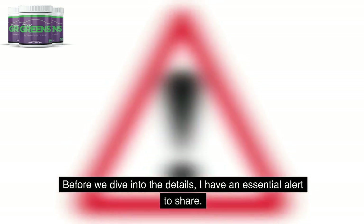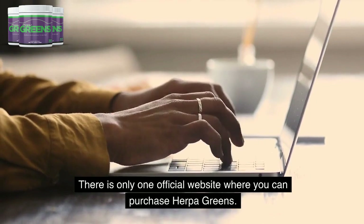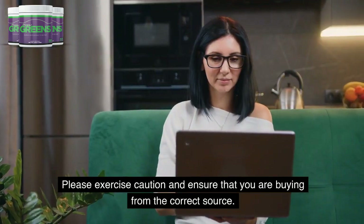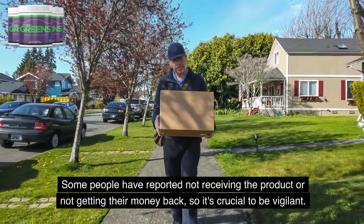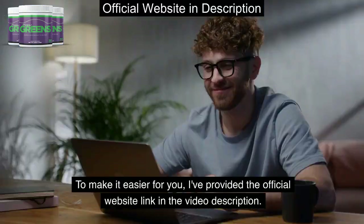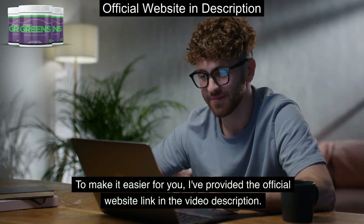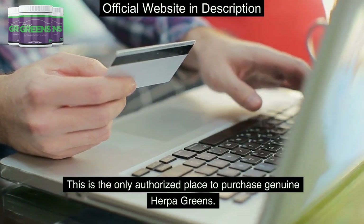Before we dive into the details, I have an essential alert to share. There is only one official website where you can purchase Herpa Greens. Please exercise caution and ensure that you are buying from the correct source. Some people have reported not receiving the product or not getting their money back, so it's crucial to be vigilant. I've provided the official website link in the video description — this is the only authorized place to purchase genuine Herpa Greens.